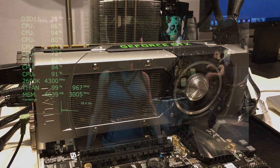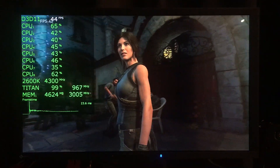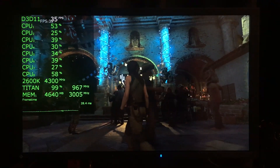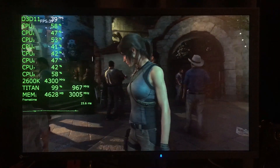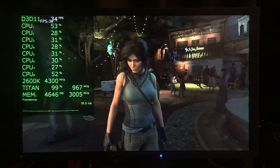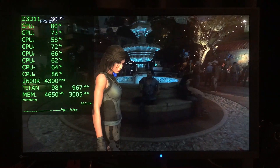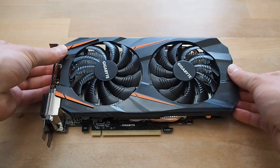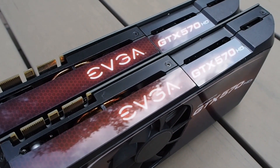Despite having a base clock of 837 MHz, the Titan uses GPU Boost to dynamically change the speed it boosts to based on variables like power target and temperature. In my case, it runs at 967 MHz boost in most cases. I've set the fan speed at 70% in heavy titles to maintain that clock speed. For comparison, I've included results from the Gigabyte Windforce GTX 1060 and my two EVGA GTX 570s with 2.5GB of VRAM each in SLI.